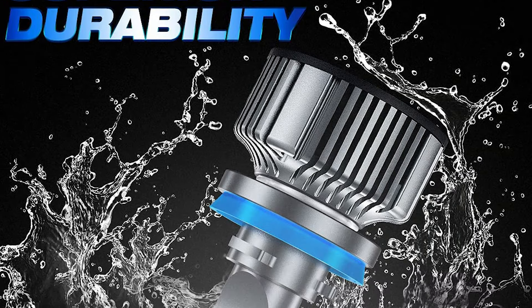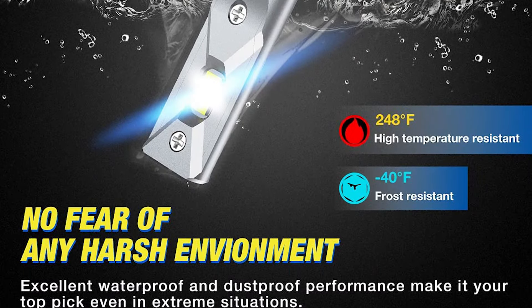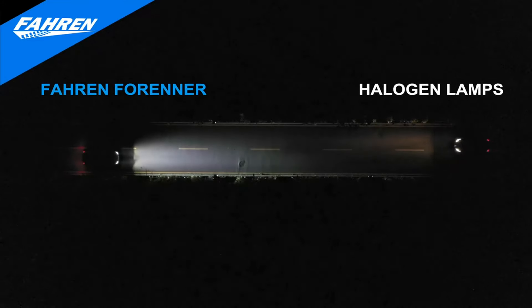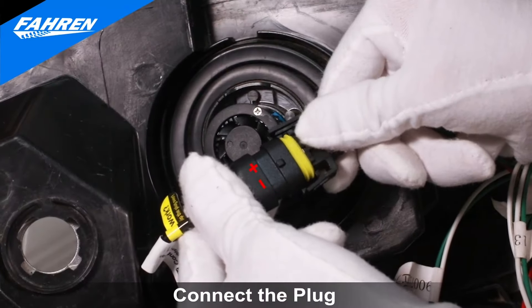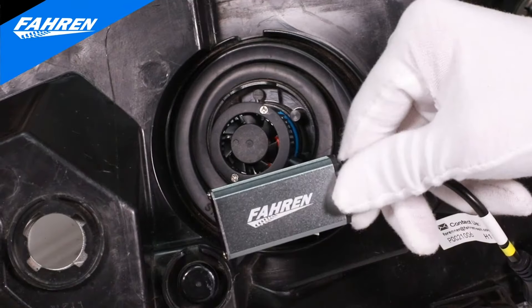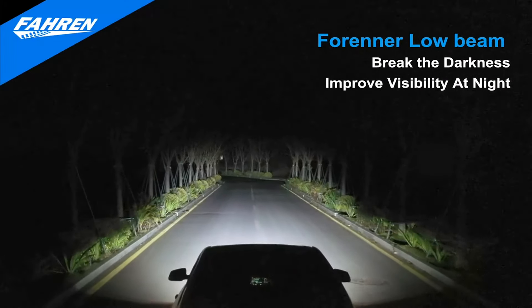The 360-degree adjustable beam feature allows you to customize the angle and range of your headlights effortlessly. With a wider and farther light projection, you'll have enhanced visibility on the road, ensuring safer and more confident driving in all conditions. These light bulbs are easy to install, making them eco-friendly. Simply plug and play, and within 10 minutes, your vehicle will be equipped with powerful LED headlights.